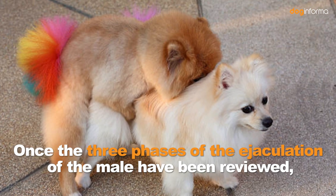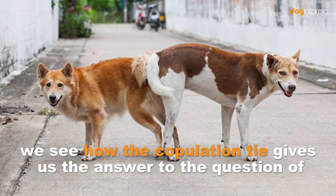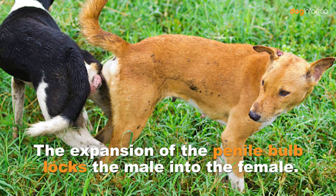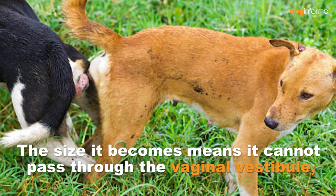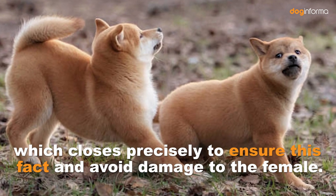Once the three phases of the ejaculation of the male have been reviewed, we see how the copulation tie gives us the answer to the question of why dogs get stuck when mating. The expansion of the penile bulb locks the male into the female. The size it becomes means it cannot pass through the vaginal vestibule, which closes precisely to ensure this fact and avoid damage to the female.